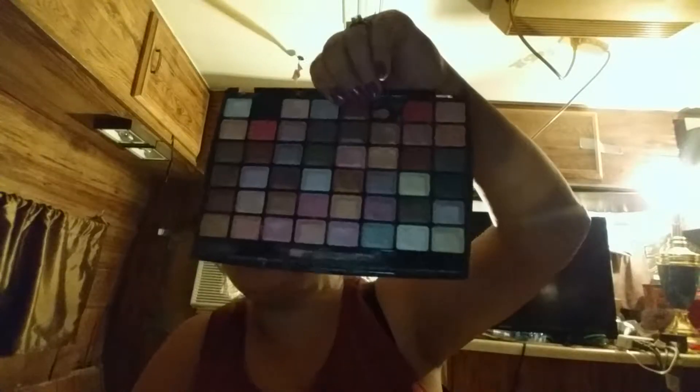Next I have the Diamond Cosmetics palette. It doesn't have a clear label for what it is exactly, but it's a really nice palette. I just find it's not as pigmented as I would like it to be, which is why I don't use it - I have better ones.